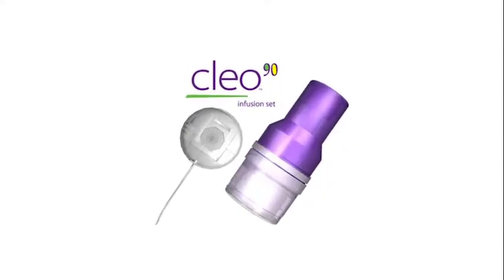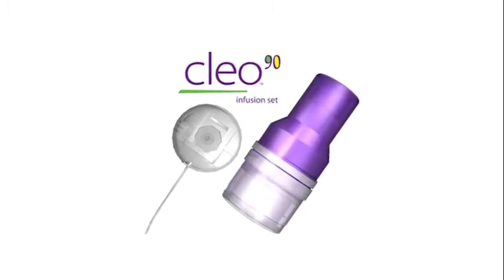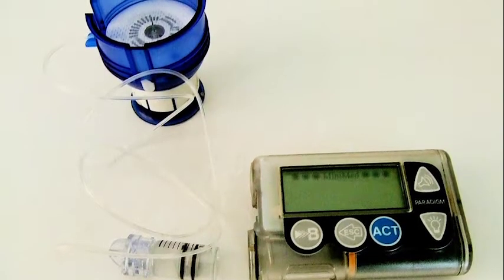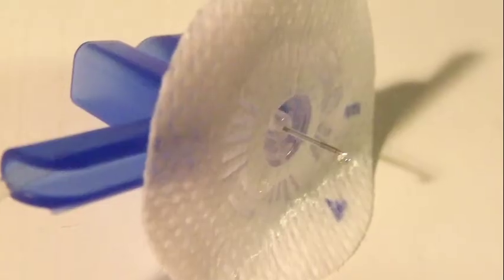One area is in looking at the way a product is used and trying to find lots of little opportunities to improve its use. An example is the Clio infusion set, designed for people with diabetes. When we looked at the existing infusion sets at that time, there were always lots of little things about them that didn't make them quite as easy to use.